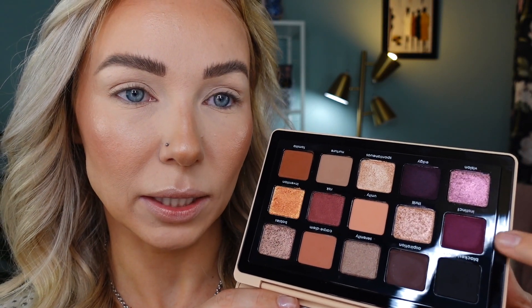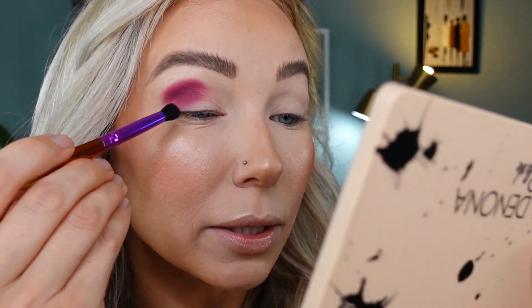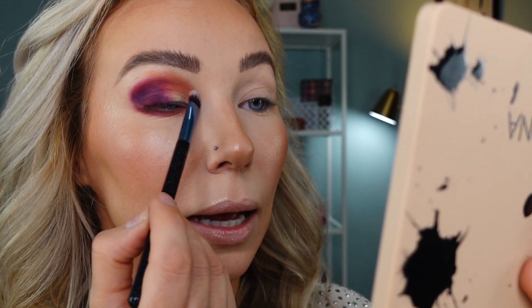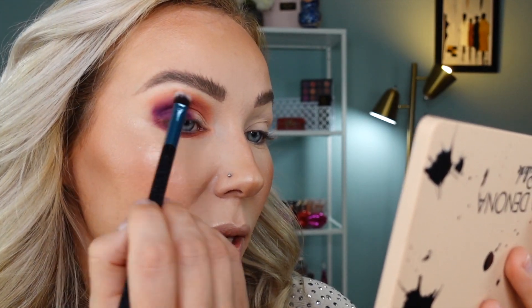For Look 1, I'm going to start with the shade Instinct, just sampling it into my crease. This shade definitely packs really nicely and has a beautiful color and nice color payoff. Natasha Denona matte shades pack really nicely with more dense brushes because this is a little bit more of that creamy formula. Then I'm going into the shade Carpe Diem to build up this area. I'm also using Carpe Diem on my lower lash line. Switching to a denser brush, I'm going to the shade Edgy to start building up the outer corner. I am not experiencing any fallout yet out of all the shades. It's actually quite pigmented.